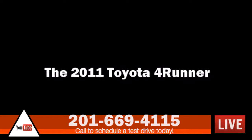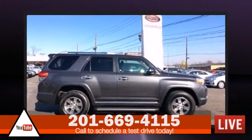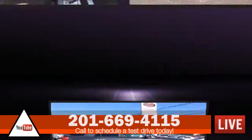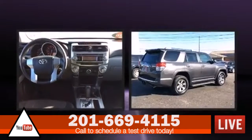Experience driving perfection in the 2011 Toyota 4Runner. It features 4-wheel drive capabilities, a durable automatic transmission, and a 4-liter 6-cylinder engine.